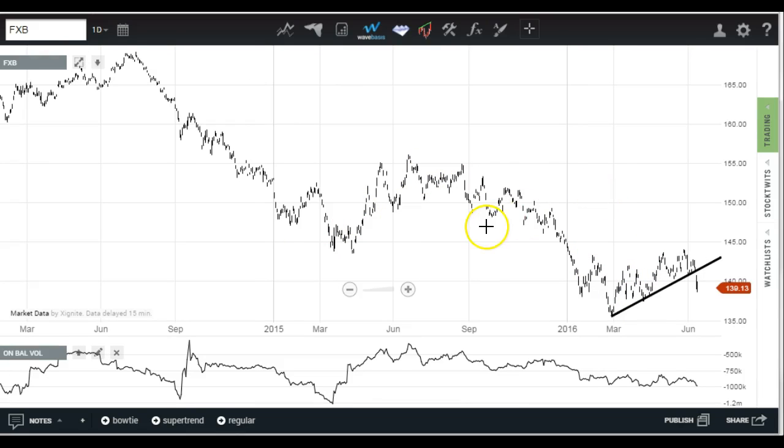It looks like a breakdown from that correction. On-balance volume on currency ETFs isn't that active, so we'll take it with a grain of salt, but it's certainly not doing anything to suggest this isn't a weak currency right now.